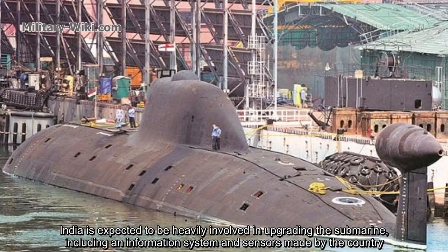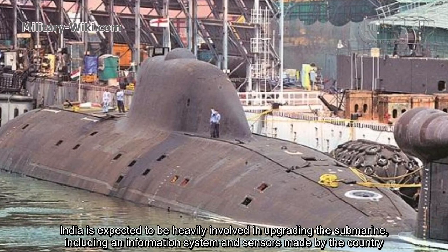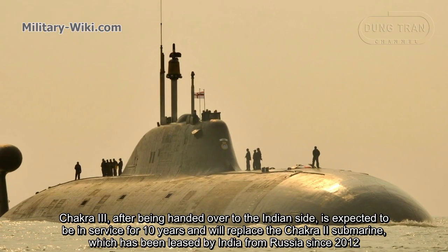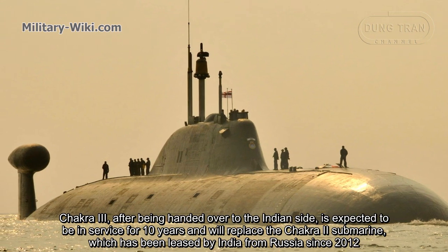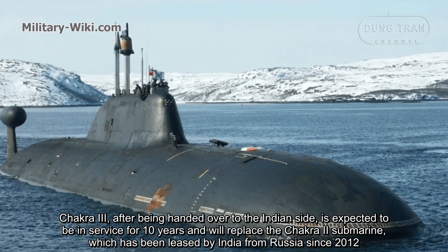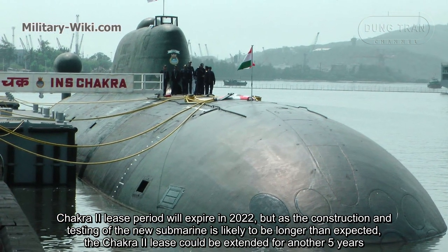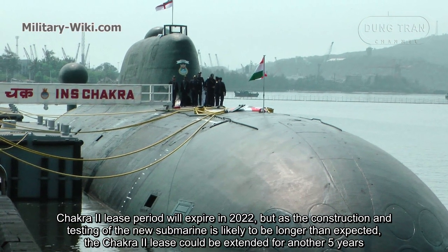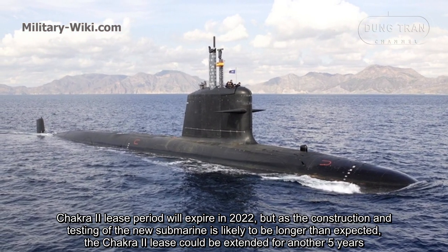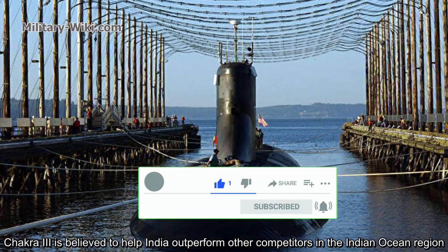India is expected to be heavily involved in upgrading the submarine, including information systems and sensors made by the country. The hull will also be refurbished by India. Chakra-3, after being handed over to the Indian side, is expected to be in service for 10 years and will replace the Chakra-2 submarine, which has been leased by India from Russia since 2012. Chakra-2's lease period will expire in 2022, but as construction and testing of the new submarine is likely to take longer than expected, the Chakra-2 lease could be extended for another five years. Chakra-3 is believed to help India outperform other competitors in the Indian Ocean region.